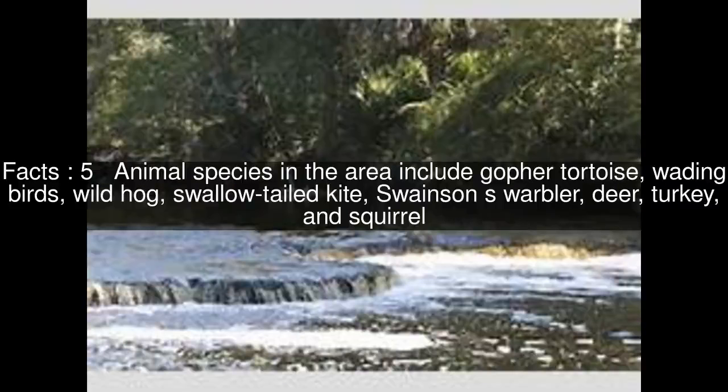Animal species in the area include gopher tortoise, wading birds, wild hog, swallow-tailed kite, Swainson's warbler, deer, turkey, and squirrel.